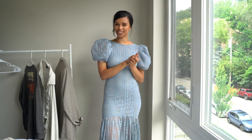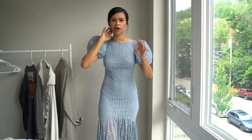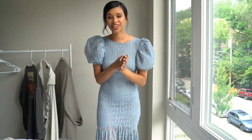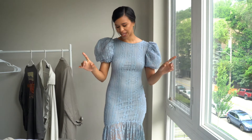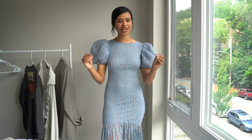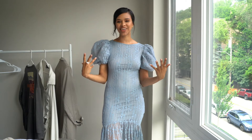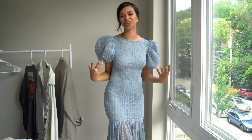Hi guys and welcome back to my channel. You might be wondering, Franny, why are you so dressed up? Where are you going? What's this all about? Well, let me tell you. Today's video is going to be all about what to wear to a summer wedding. I feel like weddings are the most beautiful, magical moments where people are able to express their love in front of family and friends, and it's always an opportunity to dress up, look nice, and show up for whoever you are going for.